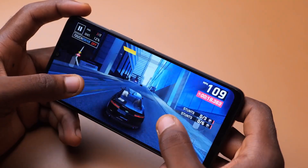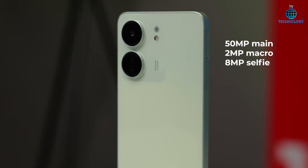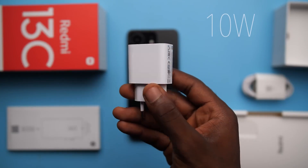Additionally, the support for USB power delivery means faster charging times for the non-removable 5000MA Li-Poly battery, giving you more time to enjoy your phone and less time waiting for it to charge.